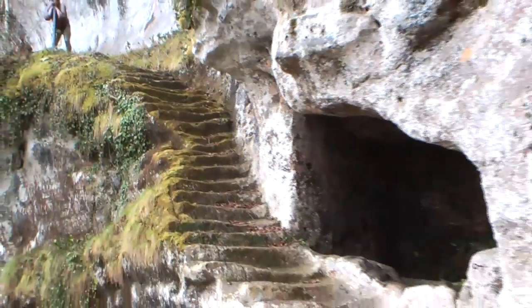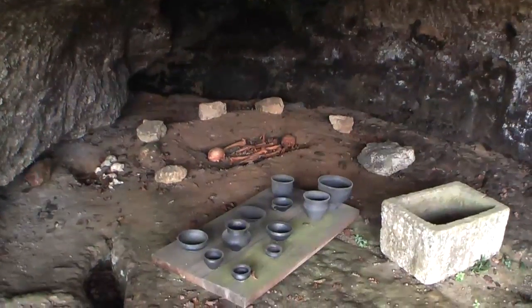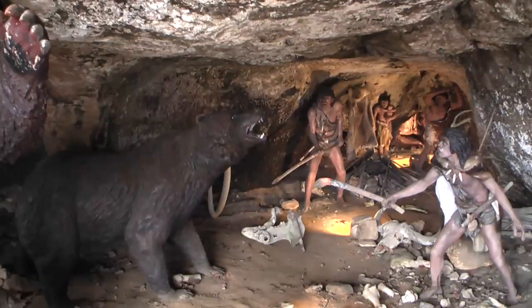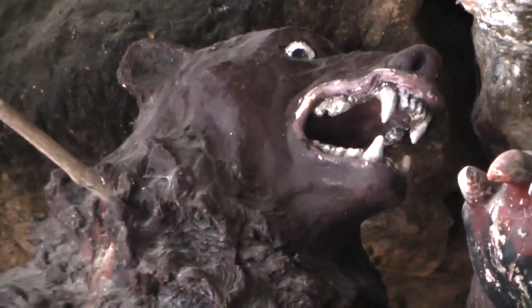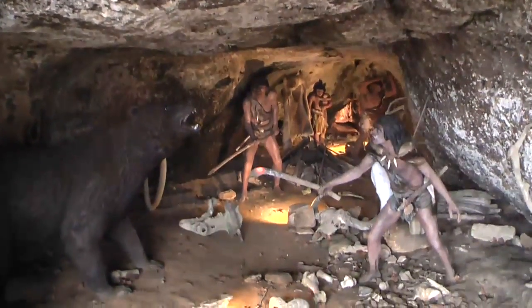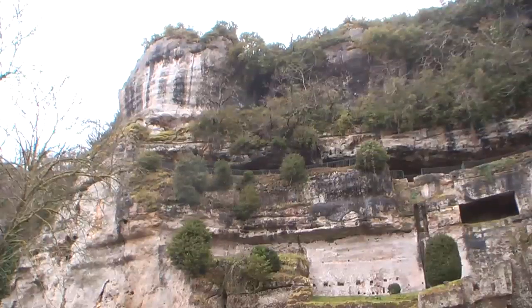This is believed to be the oldest carved stone staircase in Europe. Here's a Bronze Age burial reconstruction, and the Neanderthals fighting off the bears — another vivid reconstruction here in this terrific rock shelter, La Roque Saint-Christophe. From below you really get a feeling of the scale of this massive limestone cliff, riddled with caves and rock shelters.